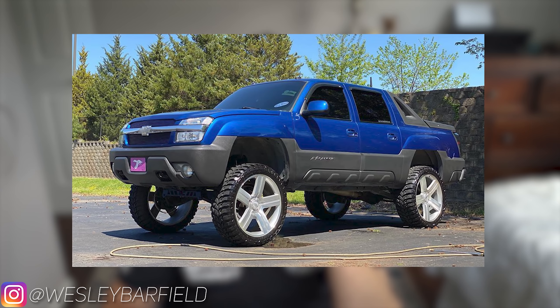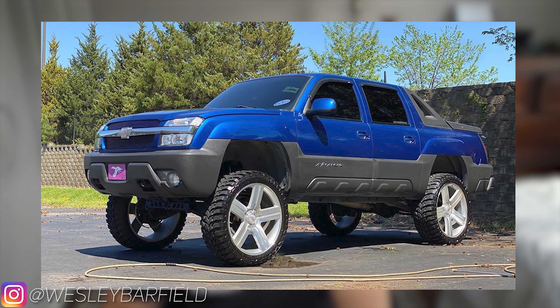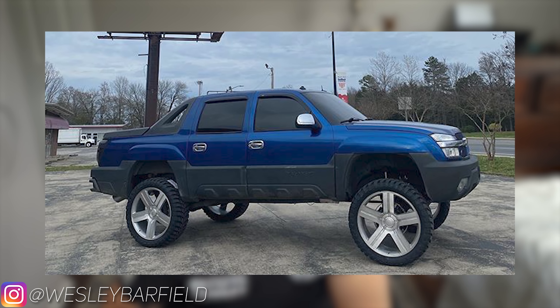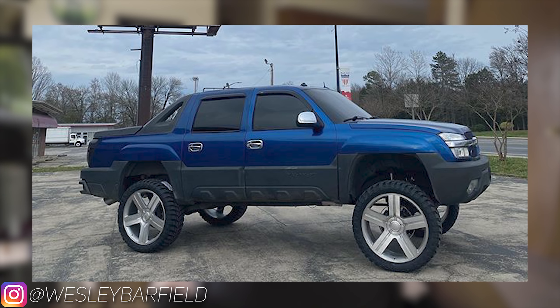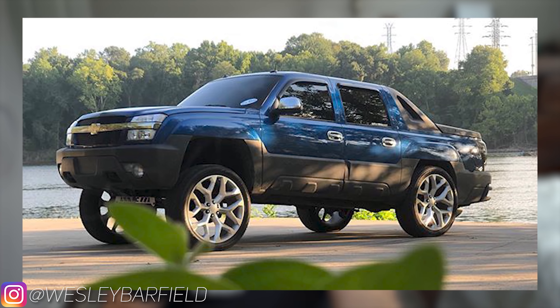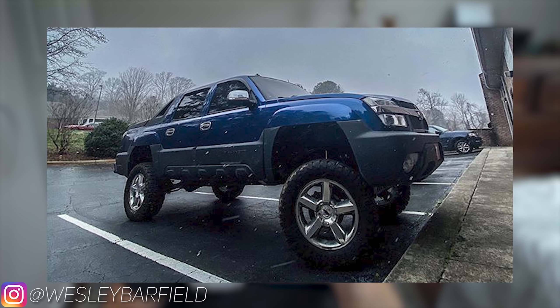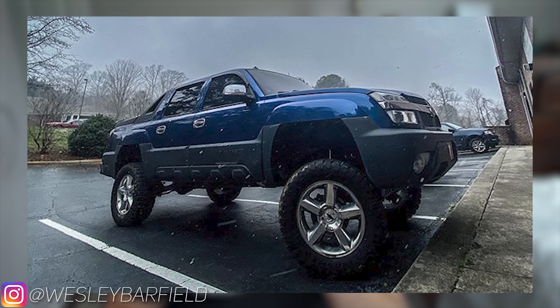Jumping to the next guy — Wesley, 03 Avalanche from South Carolina. He's got the big OEM reps on here. I'm gonna say either 24s or 26s. In some of the wide-angle pictures you'd almost believe they're 28s. Clean truck, very simple — not a lot done to it besides the lift, wheels, and tires. Got the big fat tires with mud tires, which seems to be a popular look in South Carolina.